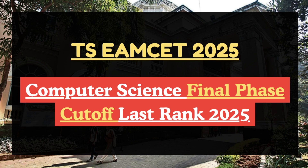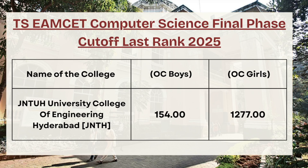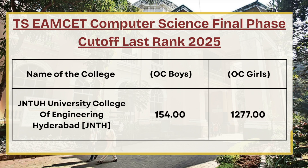First in the list we have JNTUH. As you can see on screen, for OC boys the cutoff rank is 154, whereas for OC girls the cutoff rank is 1277.